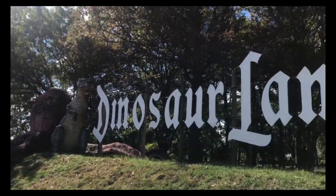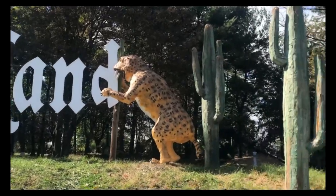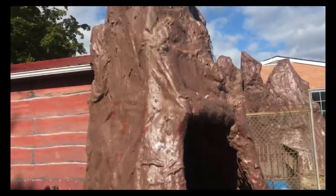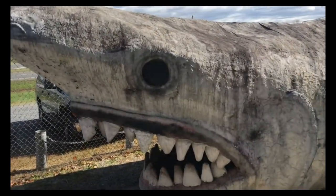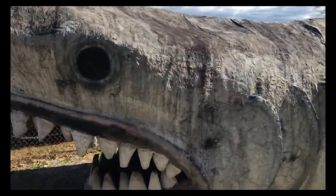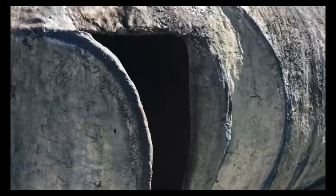So once again, here we are at Dinosaur Land in Winchester, Virginia, and they have a bunch of models of different types of dinosaurs. Here's the big shark — you can go inside the big shark. It looks like it ate you. Let's go on inside.